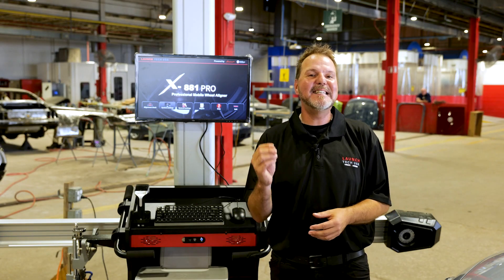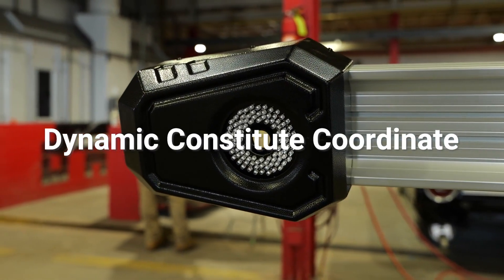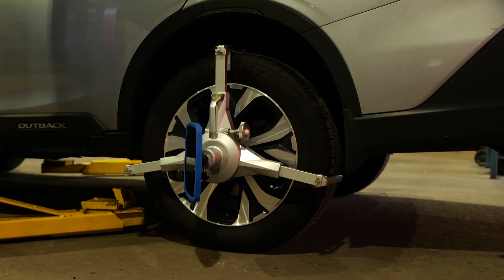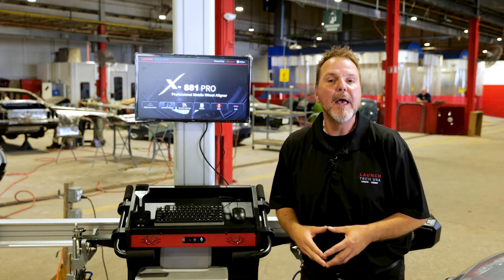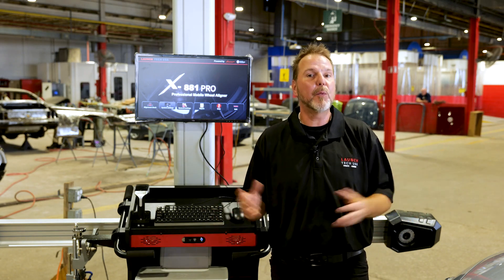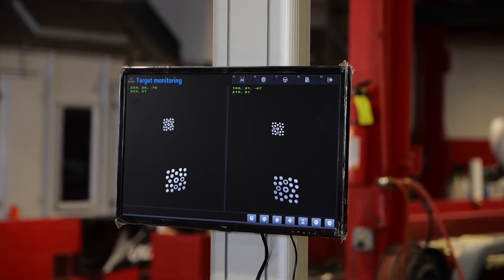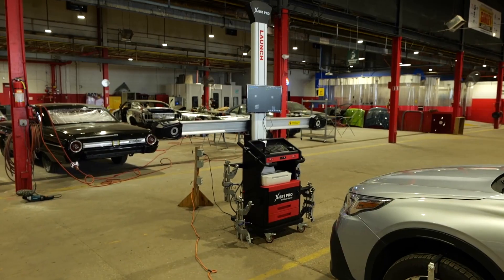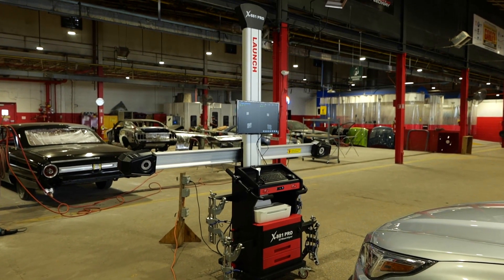The smart cameras offer the DCC dynamic constituent coordinate function that helps calculate measurements from uneven grounds within 30 degrees of variance. The Launch X881 Pro is powered by smart software that tracks its revolutionary targets to generate precise camber readings with only plus or minus 0.02 degrees of variance.